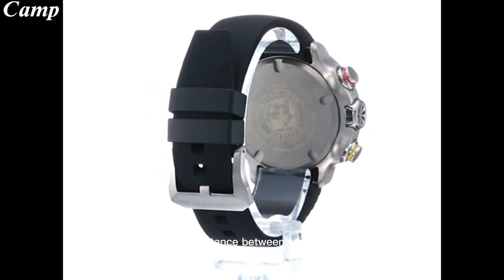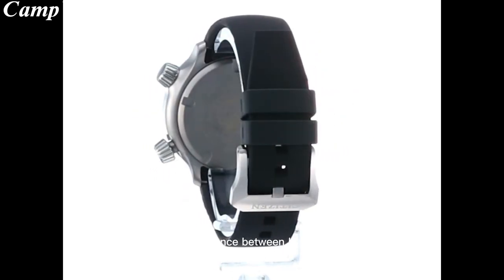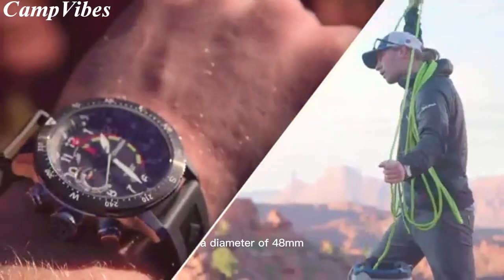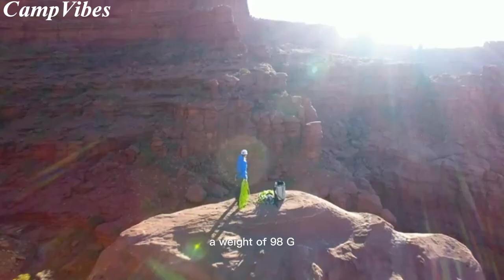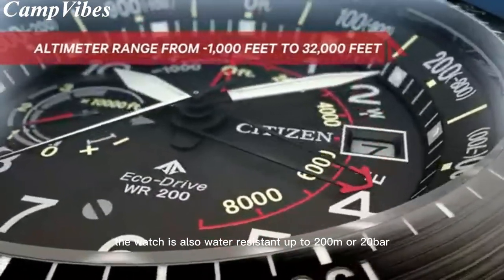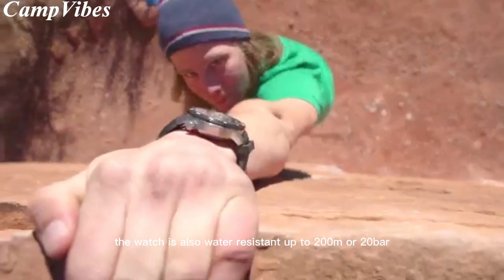Additional technical details include a distance between lugs of 50 millimeters, a strap width of 22 millimeters, a diameter of 48 millimeters, a weight of 98 g, and a maximum strap circumference of 200 to 10 millimeters. The watch is also water-resistant up to 200 meters or 20 bar.